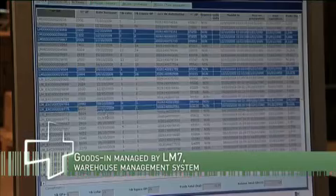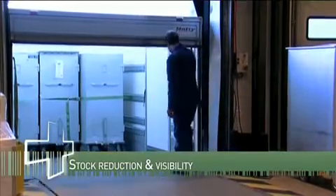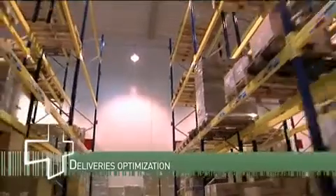Traceability and rationalization are the key words of the hospital supply platform of Dijon. We have a 5,000 square meter warehouse where we receive, tag, register, stock and redistribute more than 1,500 different items according to strict rules.